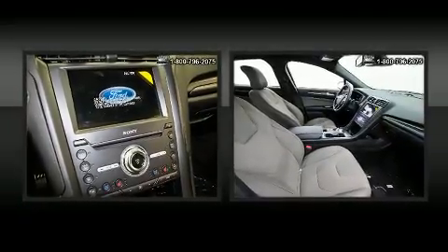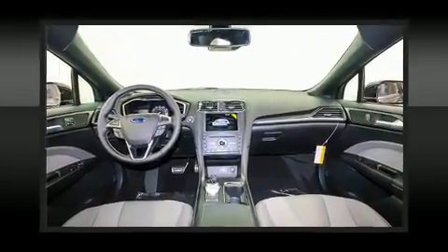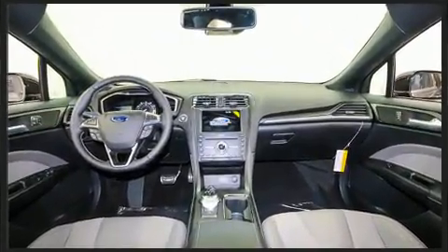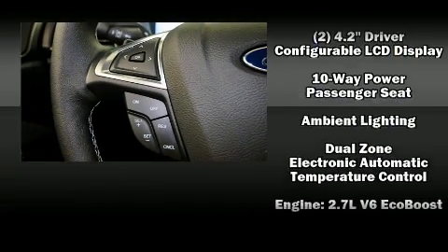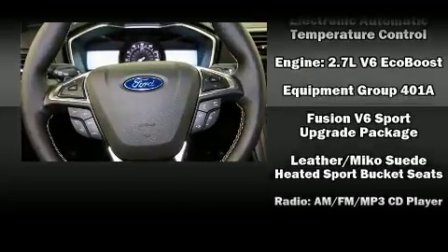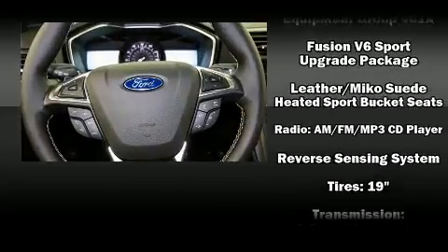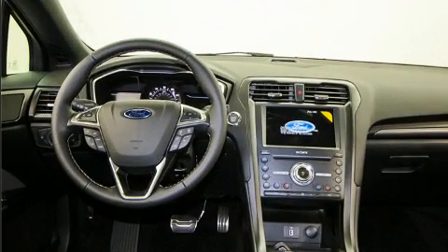Ford ensures the safety and security of its passengers with equipment such as dual front impact airbags with occupant sensing airbag, head curtain airbags, traction control, brake assist, a security system, an emergency communication system, and four-wheel disc brakes with ABS. All-wheel drive enhances stability in unpredictable circumstances.